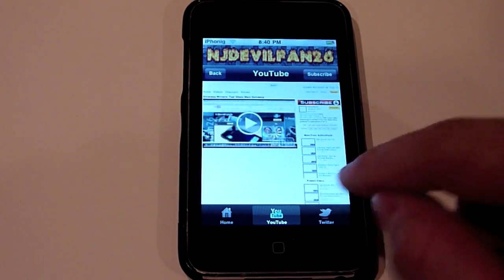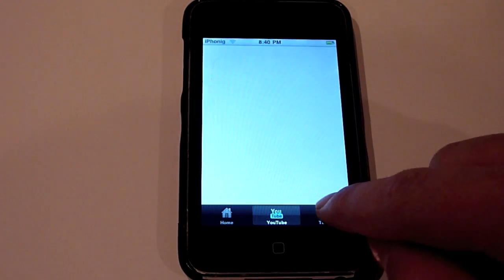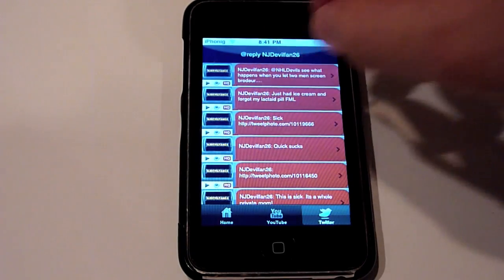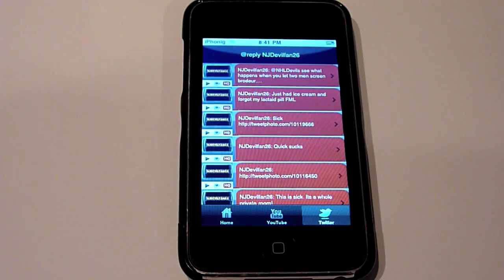Next we'll go into Twitter. You can see that it does download my NJDevilFan26 Twitter icon, which is my icon for everything NJDevilFan26. It also has chat-like bubbles to load the tweets into.